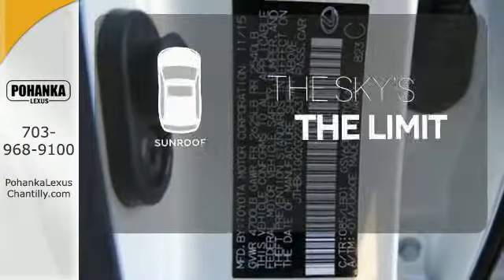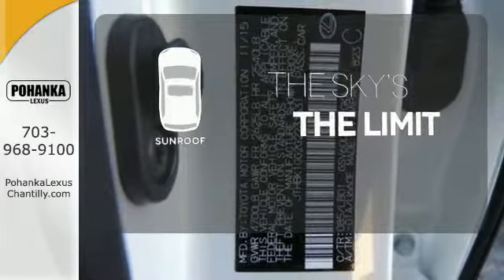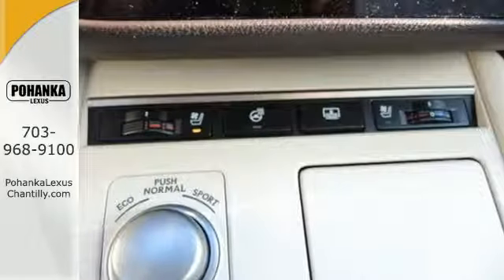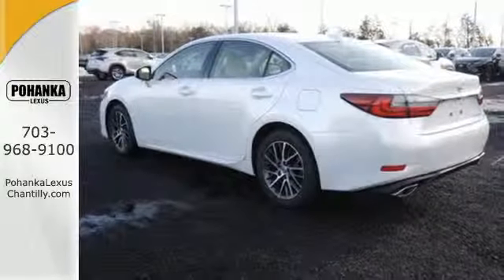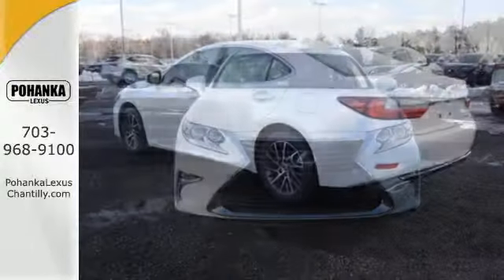Get your daily vitamin D by opening up the sunroof. This magnificent ES350 isn't just stylish — it's also supremely safe with the perfect five-star government rating for frontal and side crash protection.